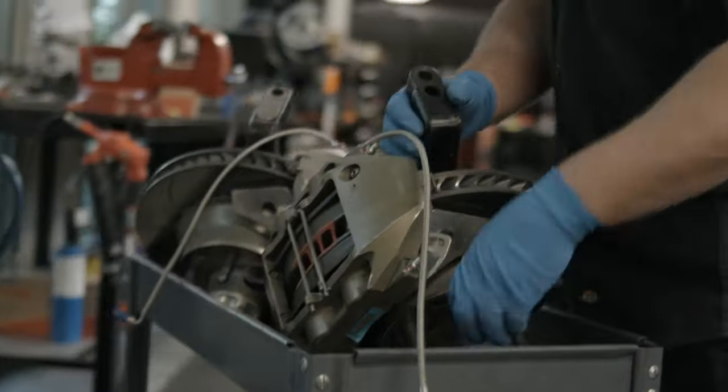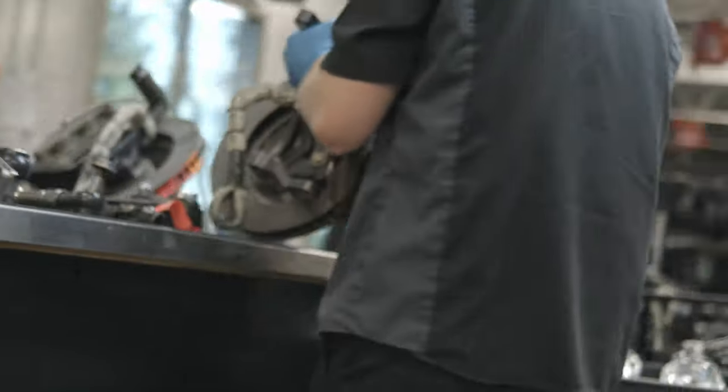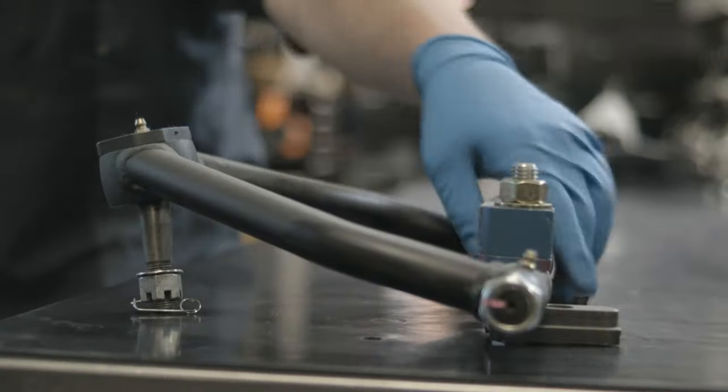I'm the suspension manager and help oversee the final assembly and all the guys that put the cars together on the shop floor. So basically all the suspension components — the hubs, the rotors, the calipers, uppers, lowers, spindles — get built up here in this department. And then the guys on the floor hang those parts and get them ready to go race.